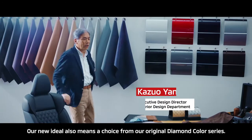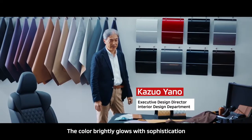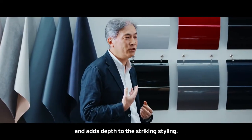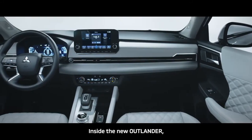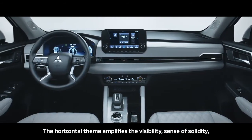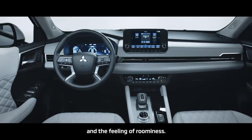Our new idea also means a choice from our original Diamond color series. The color brightly grows with sophistication and adds depth to the striking styling. Inside the new Outlander, the change is a leap in quality. The horizontal theme amplifies the visibility, sense of solidity and the feeling of roominess.